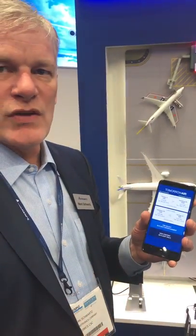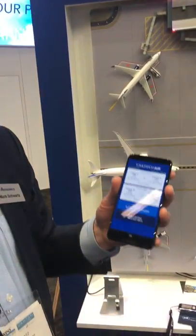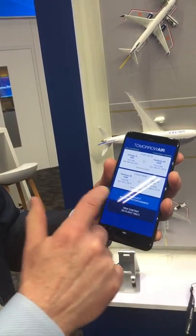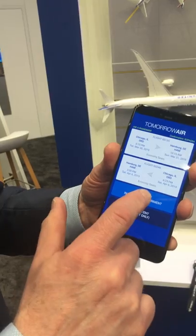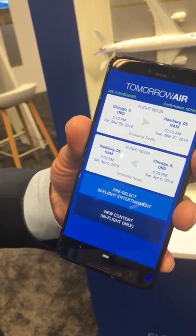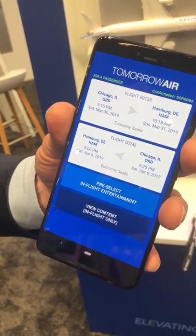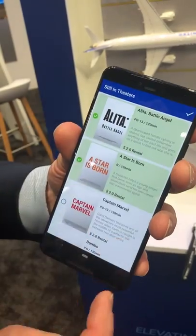Most people use their app to check into their flight 24 hours in advance. What we've done is created an opportunity to pre-select your in-flight entertainment. I've checked into my flight, it knows I'm Mark Schwartz and I sit in 12A. So I'm going to go ahead, while I'm waiting for my flight, and say I want to watch a couple of movies.